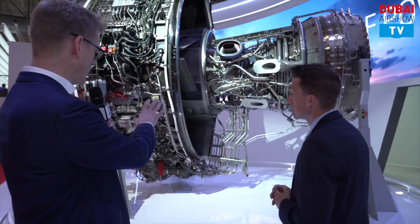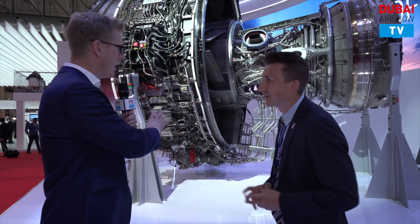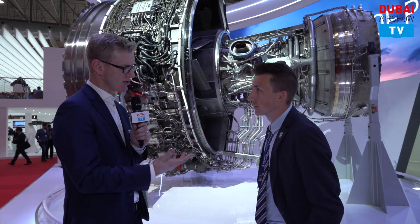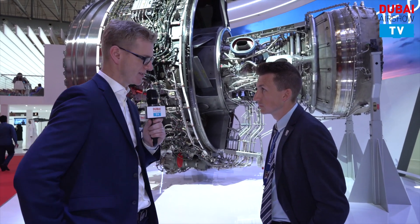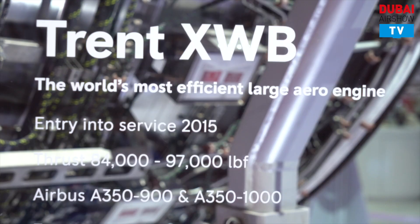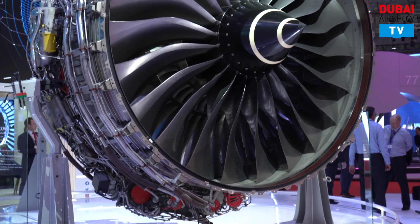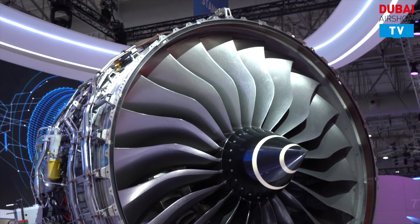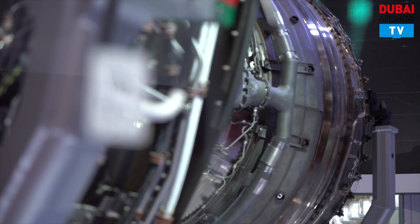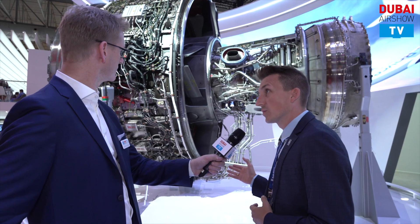This is quite an impressive centerpiece that you've brought to the show. Tell us what this is, the story behind it, and why you're keen to make it the highlight for visitors to your booth this year. Sure — simply put, this is the Trent XWB, the most efficient large wide-body engine in the world. We're highlighting it because it powers the A350, which is one of the prominent aircraft in the region and is going to be growing over time, so we're very proud of what we've done with this engine.